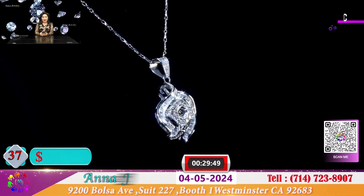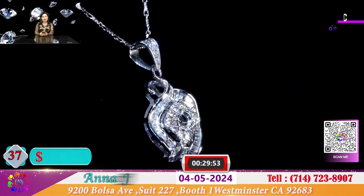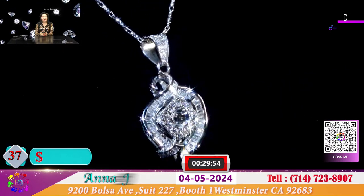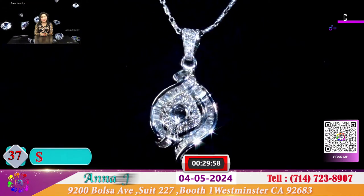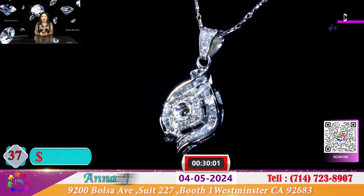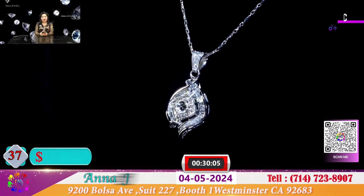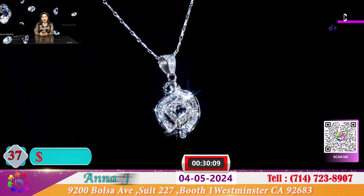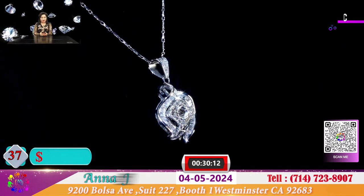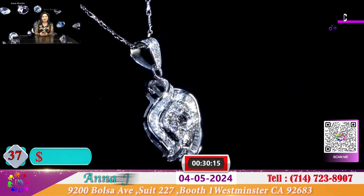Đây là 1 mặt dây chuyền cho quý vị có thể bỏ hộp 5 ly hay là hộp 1 cara cũng được, hay là bỏ 4 ly cũng được. Nếu mình nhận hộp lớn thì nó chờm ra ngoài 1 chút và nhận hộp nhỏ thì nó gọn vào. Và với cái mặt dây chuyền đầy kim cương này với giá chỉ có 550 đô.